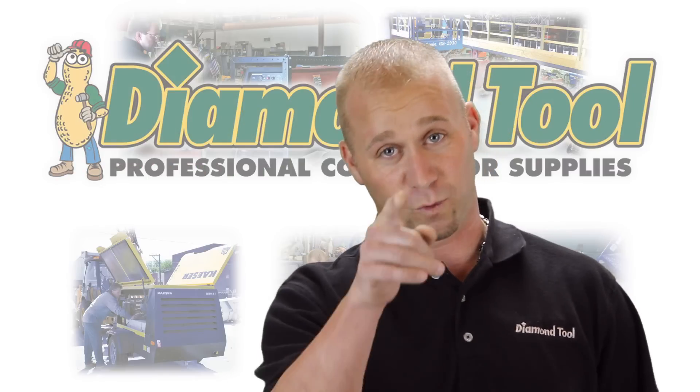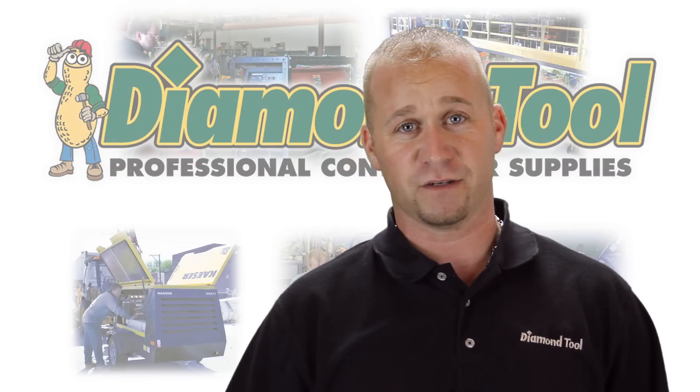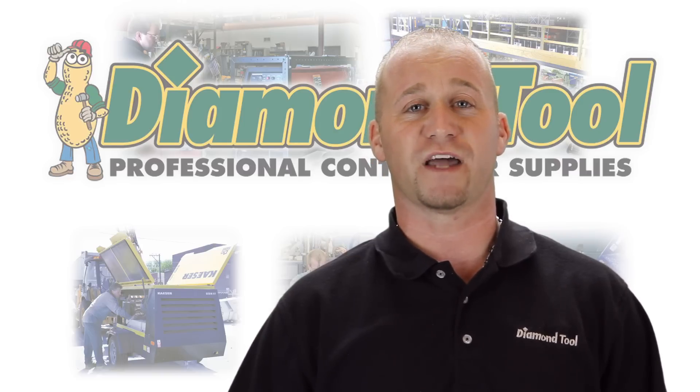So when you want to fix fast, you want to fix right — call us at Diamond Tool at 1-888-TRY-DIAMOND, and be sure to check us out on the web at diamondtool.net.